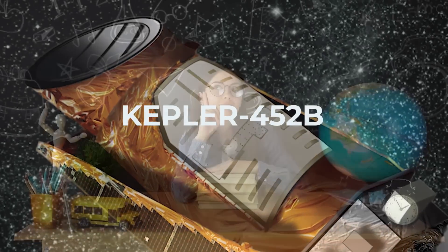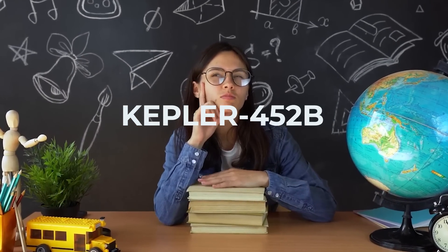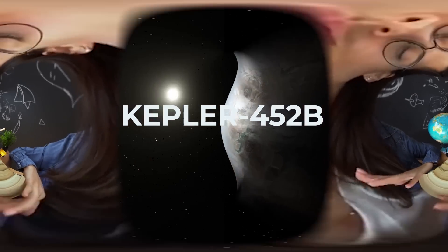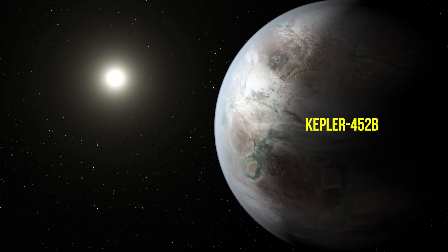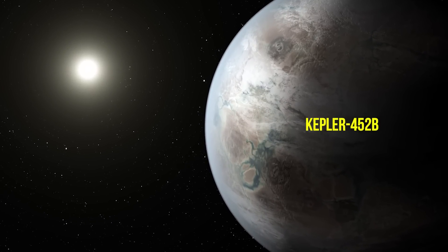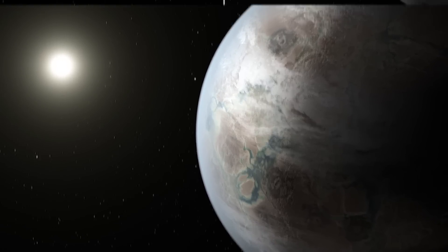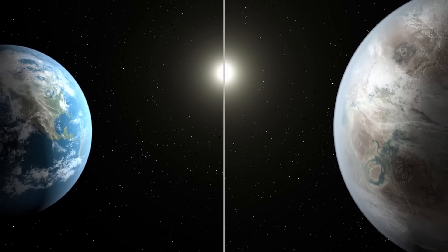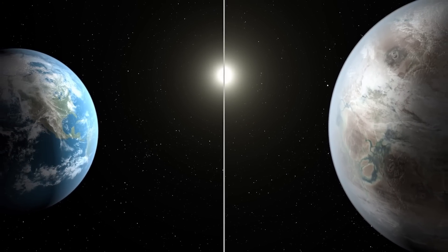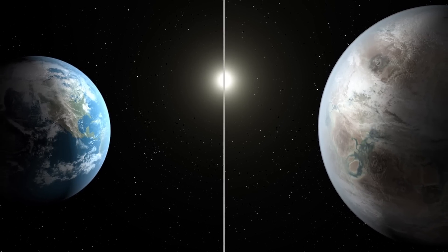Kepler-452b was also discovered in 2015, in July specifically, and upon observing the planet, scientists decided to name it Super Earth. Not because it has superpowers, but because Kepler-452b is actually 5 times the size of our Earth — that's massive. However, in terms of its orbit around its sun, it's not that far off, completing one revolution in 385 days compared to our 365.